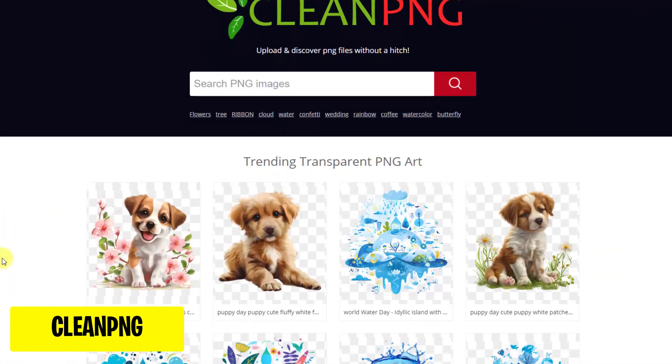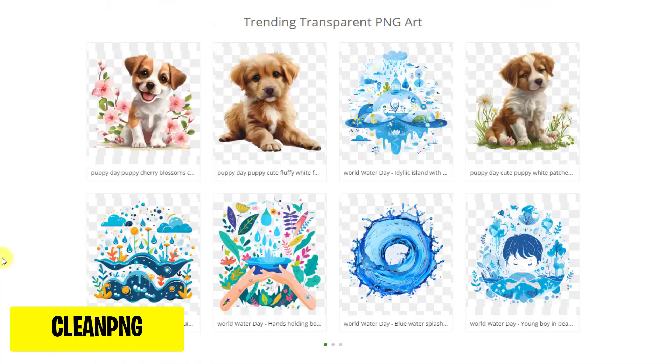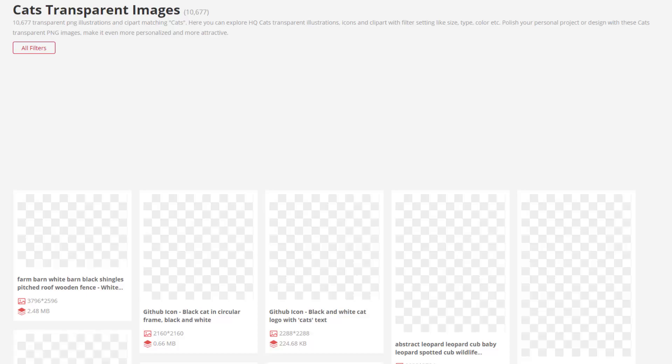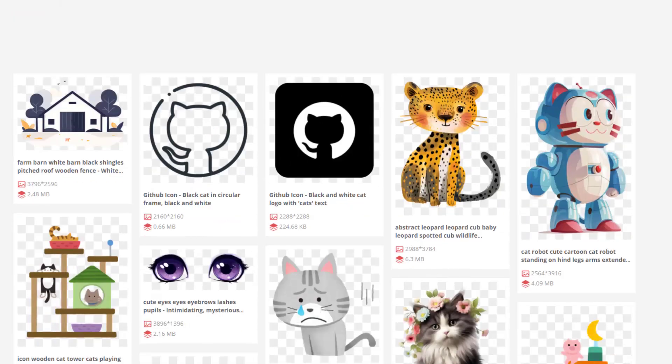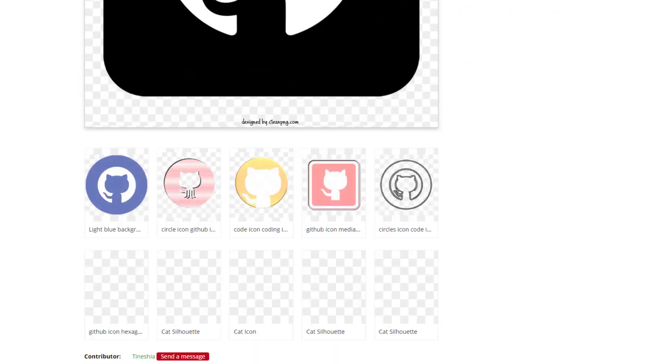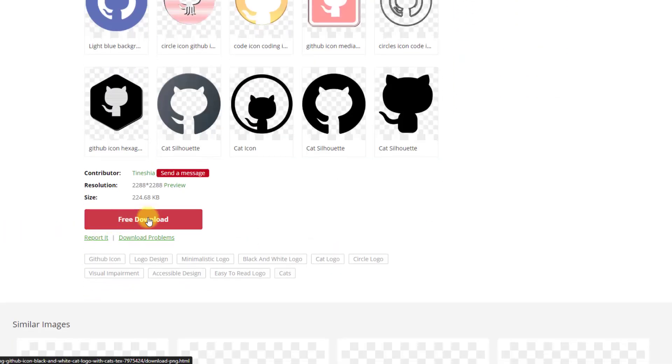CleanPNG is an ultimate resource for transparent PNG images. Find high-quality graphics for your projects quickly and easily. Just search what you need and click on the image, then click on the download button to download your image.